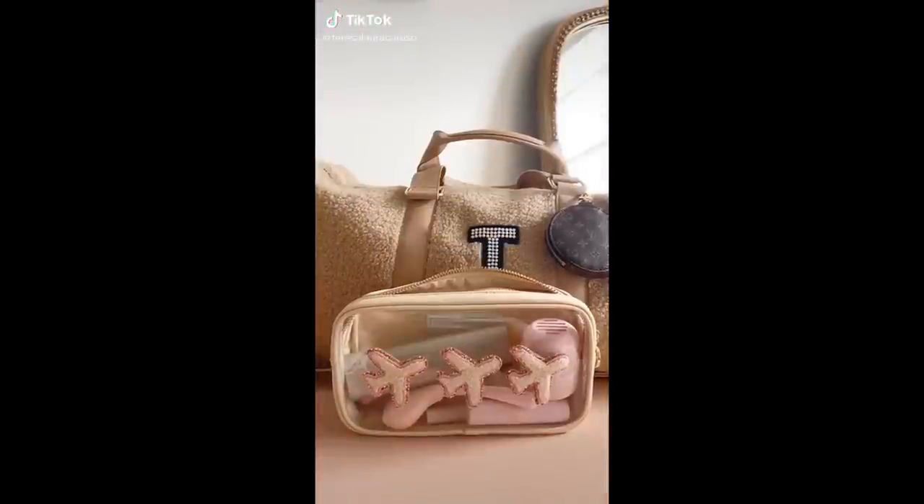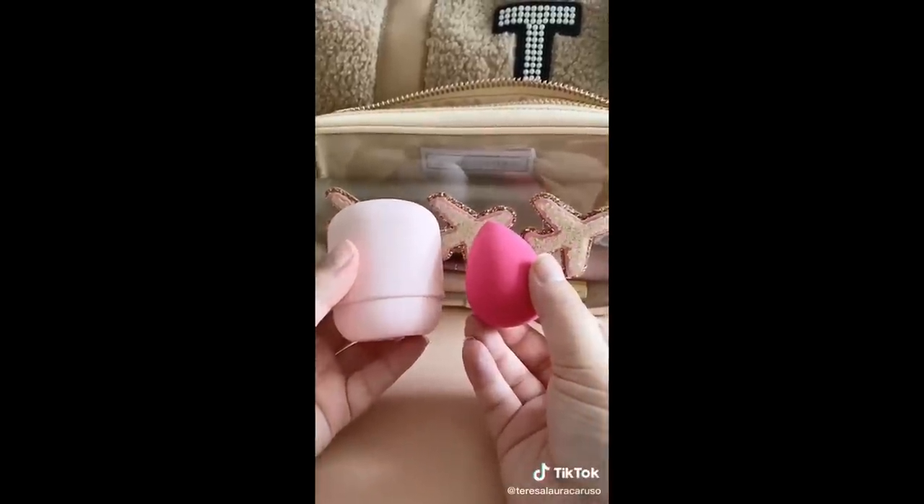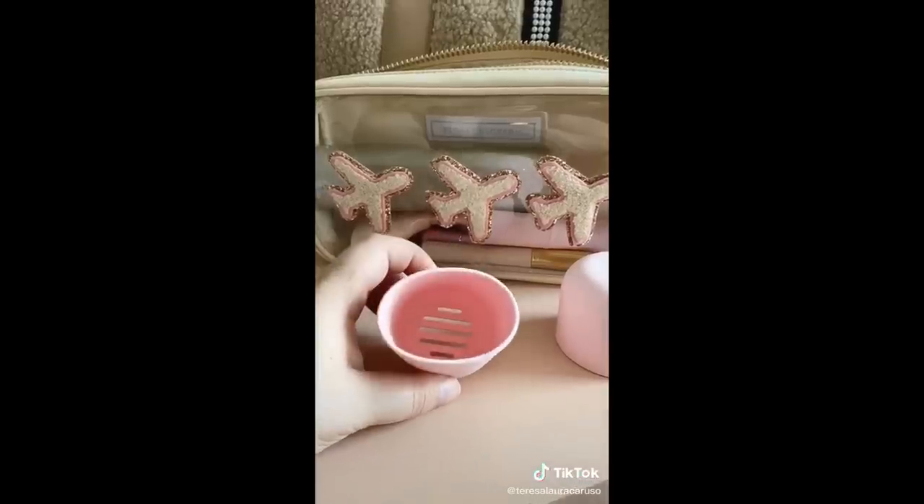Travel beauty must-haves from Amazon. First up is this case for your beauty sponge. It's made of silicone so it's really flexible and can fit anywhere in your bag, and it has ventilation at the bottom so your sponge doesn't get moldy or smelly.